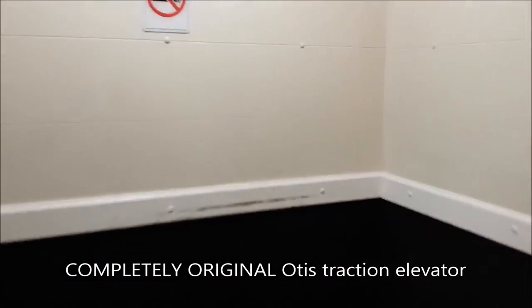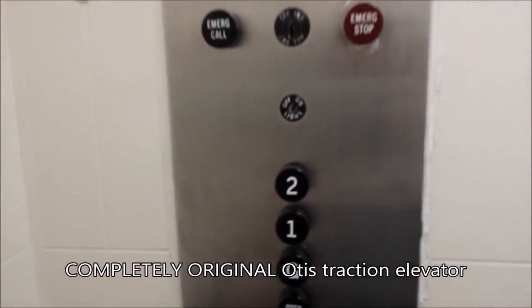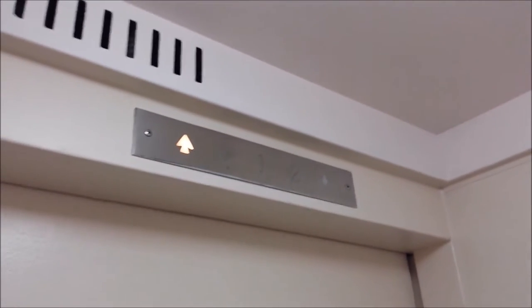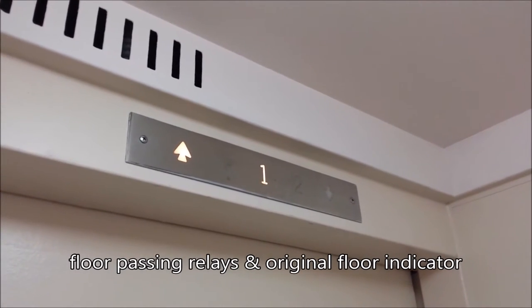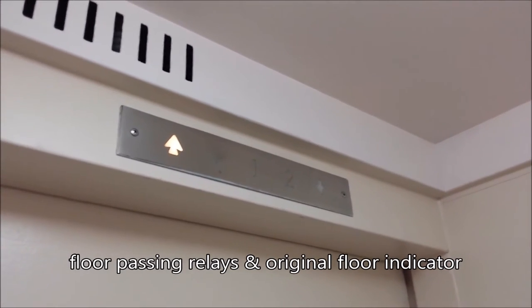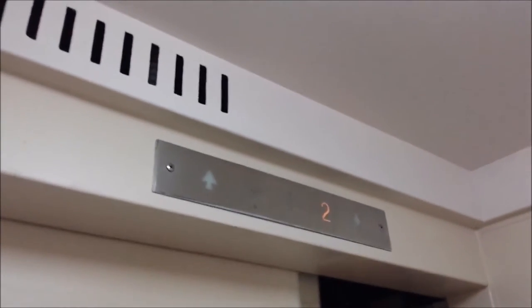Uplift Vancouver's only contribution to the contest is an old traction elevator. This elevator is located in St. Barnabas Hospital in Spokane, Washington. It serves three floors with simple memory and instruction.